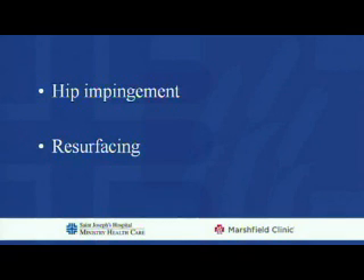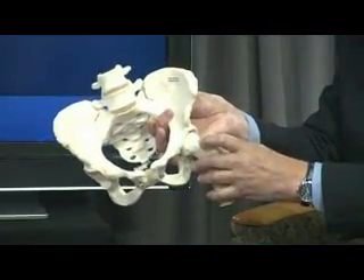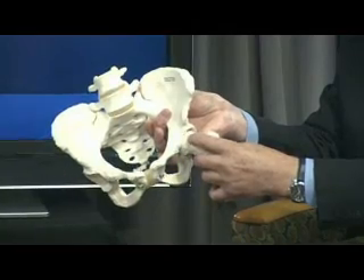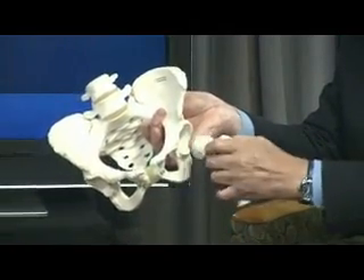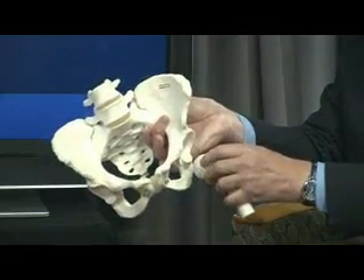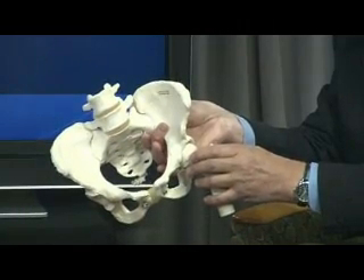The two procedures we are going to discuss here today are alternatives to a total hip replacement: hip impingement and resurfacing. Hip impingement is a condition where there's an incongruency between the ball and the socket. If there's a bump between the neck and the head, or the socket is too protruding, then as the hip moves, there will be some incongruency, and that will cause pain. Untreated, that will usually lead to arthritis early on.